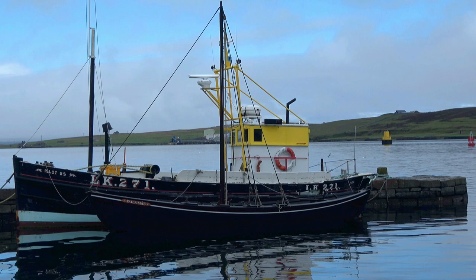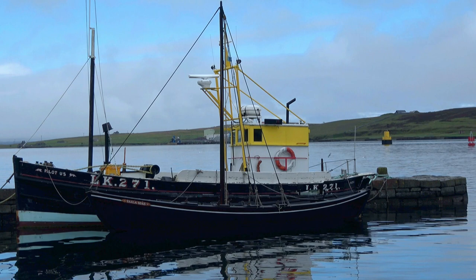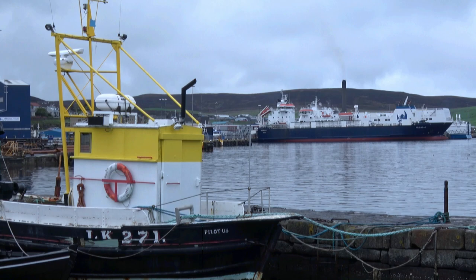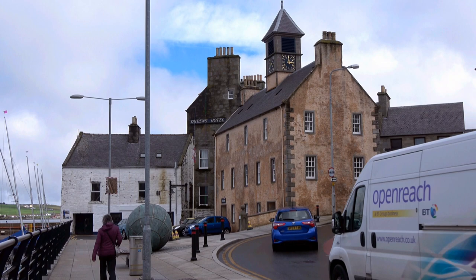Lerwick became important relatively late in Shetland's history, building on the trade from the Dutch herring industry, and only became capital in the 17th century. From the scattering of huts and winding shoreline which became Commercial Street, development was tightly packed into a patchwork of narrow lanes.